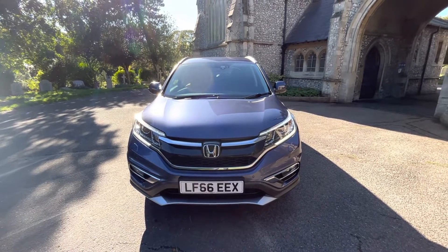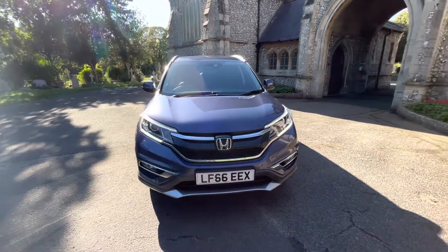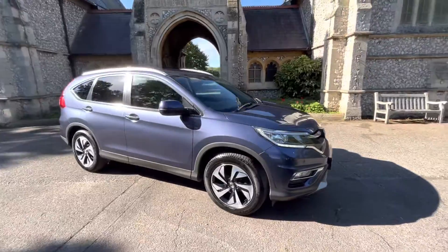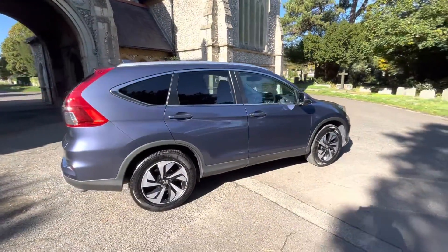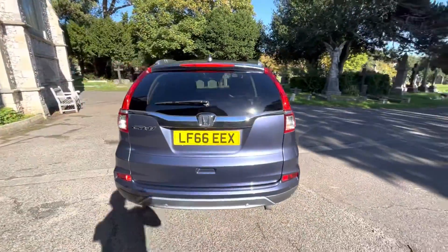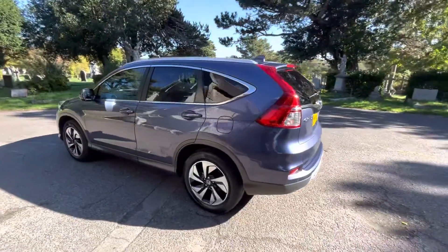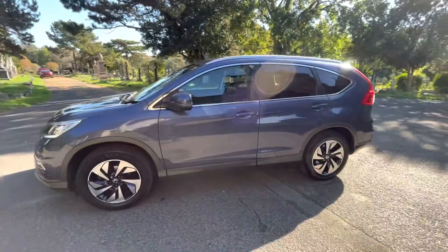Here we have a stunning example of a 2016, 66-plate Honda CRV i-VTEC. It's a petrol automatic doing just over 44,000 miles and comes with four and up-to-date main dealer service history, having five services, recently being serviced. It also comes with a September 2023 MOT with no advisories, six months warranty included. We also offer upgrades and extensions on those, finance, and delivery. Please check our website browns-autos.co.uk for more information on all of those, or give us a call.